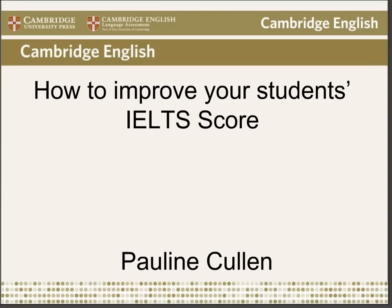I'm very pleased to welcome Pauline Cullens, today's presenter. Pauline has taught in the UK, Spain, Hong Kong and Australia and has been working with Cambridge English since 1995. She's been involved in writing five Cambridge titles, including the Official Cambridge Guide to IELTS. Over to you, Pauline.